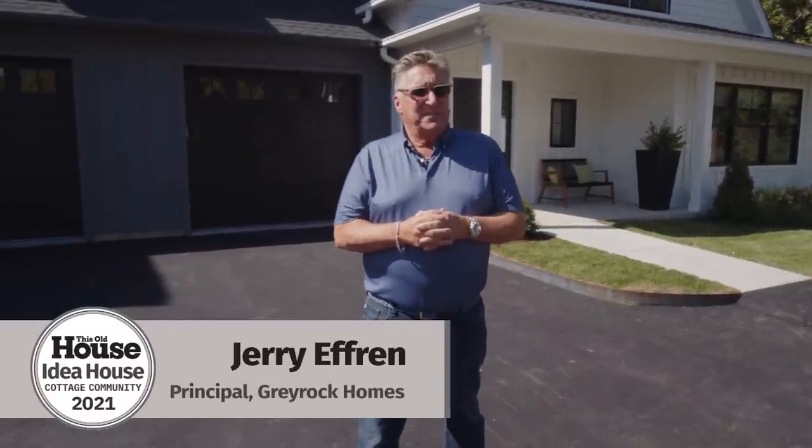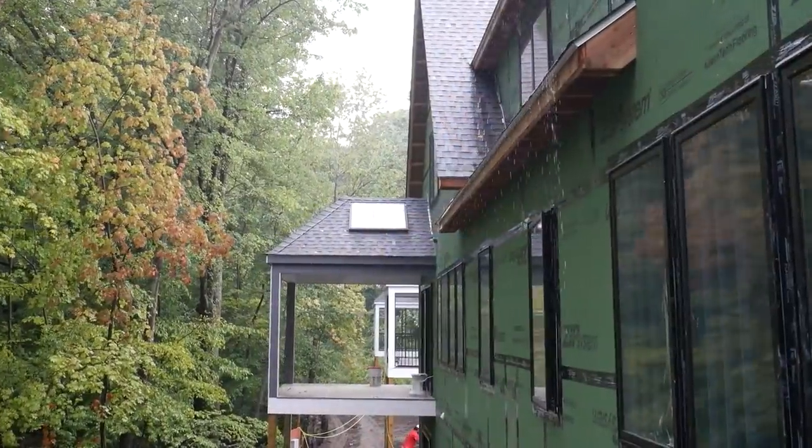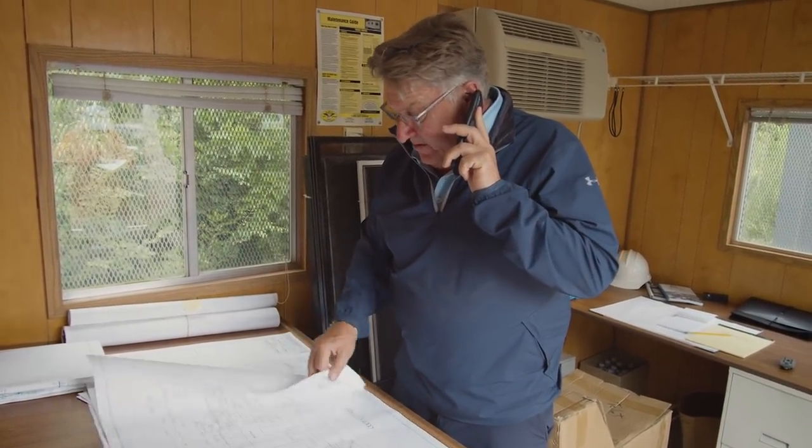I was proud to be chosen as builder for this Old House's Idea House two years in a row. We had some challenges this year — in addition to a four-month delay with our permitting and utilities, we still have the COVID supply chain issues.